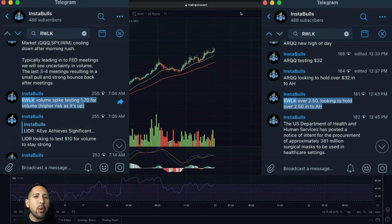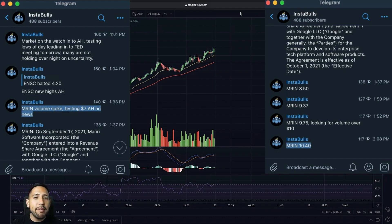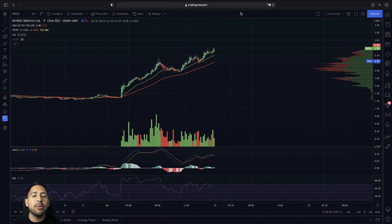We mentioned RWOK at $1.70, jumping all the way up to $2.50 on the day, up over 50% on that breakout. An unexpected breakout we saw today was MRN going into extended hours, jumping from $7 all the way up to $10.40, up over 40% on that breakout. If you guys want to see more breakout alerts throughout the day, go to instables.com in the description below and you'll never miss a breakout alert again.